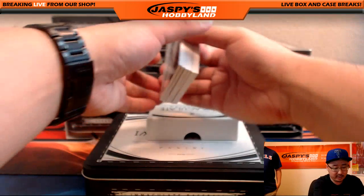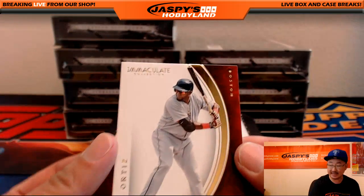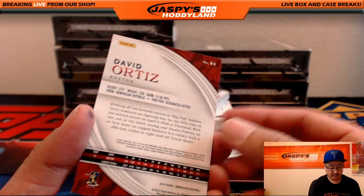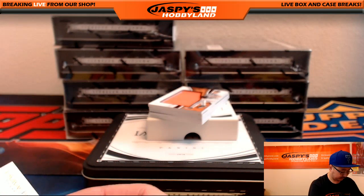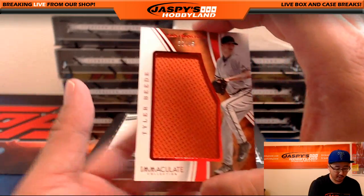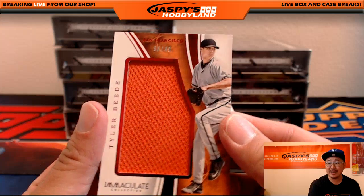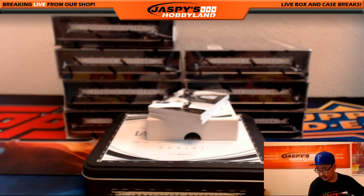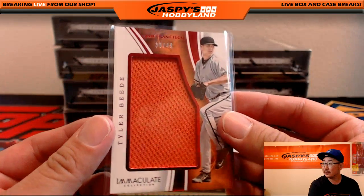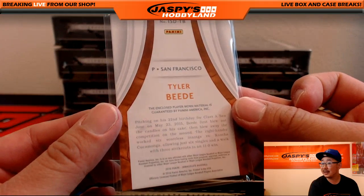First one we have the base card — that's David Ortiz, 72 out of 99. Nice one there. Big jumbo patch right here, 38 out of 49 — Tyler Beattie for the Giants. So that David Ortiz will go to Matthau, the Giants goes to Megan. Nice one, Megan, 38 out of 49.